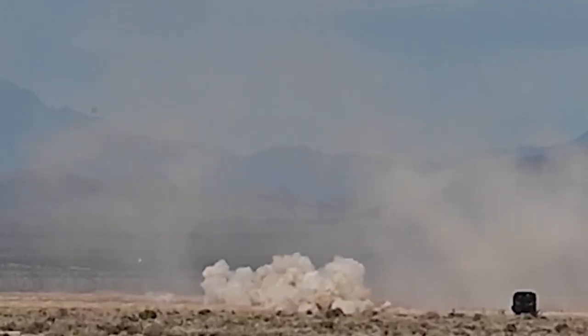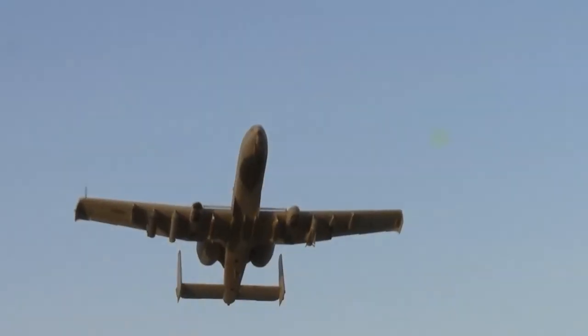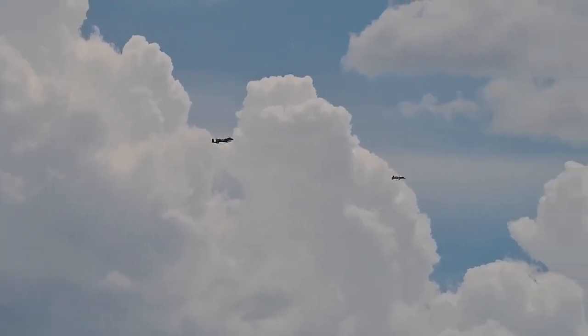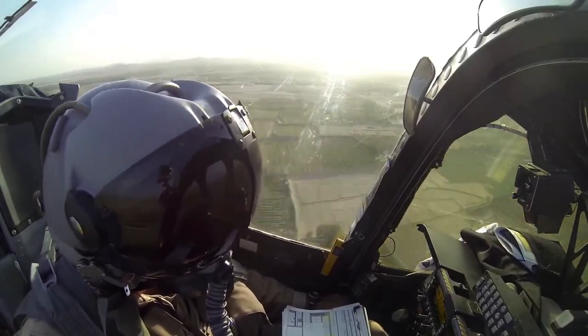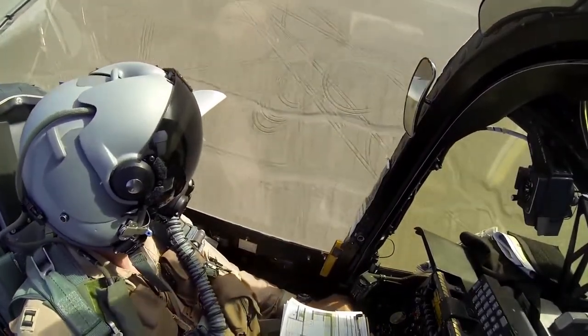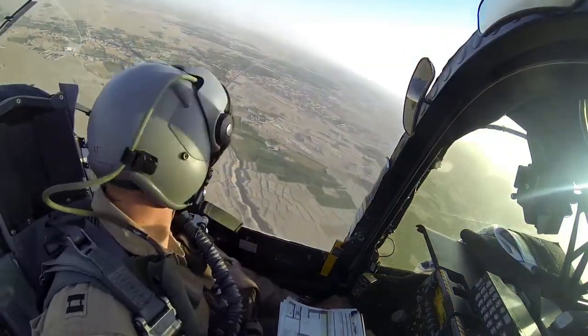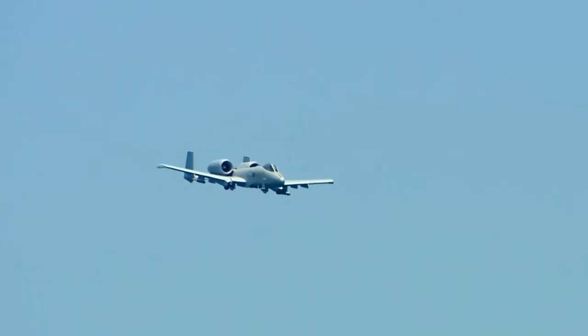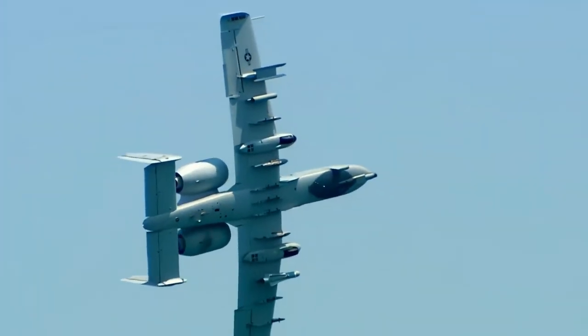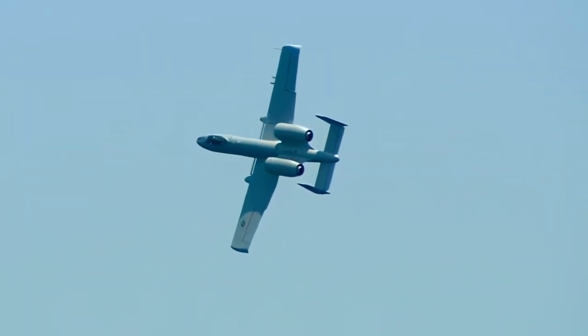The A-10's close air support capabilities have also been utilized in more recent conflicts, such as the ongoing fight against ISIS in the Middle East, where it has been instrumental in engaging enemy positions and providing protection to friendly forces. In addition to its combat roles, the A-10 has also been involved in humanitarian and disaster relief operations, assisting in areas affected by natural disasters or humanitarian crises. Overall, the A-10 Thunderbolt 2 has consistently proven itself as a reliable and effective close air support aircraft, and its continued presence in the U.S. Air Force's inventory highlights its enduring relevance and importance in modern warfare.